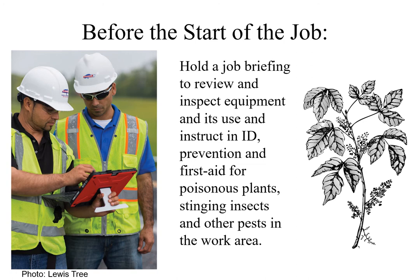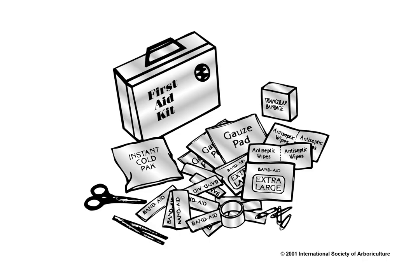The job briefing shall be performed by the qualified tree expert in charge before the start of each job, and shall be communicated to all affected workers. Instruction shall be provided in the identification, preventive measures, and first aid treatment of common poisonous plants, stinging and biting insects, and other pests indigenous to the area. A first aid kit, adequately stocked and maintained, shall be provided by the employer, and tree experts and other workers shall be instructed in its use and specific location.